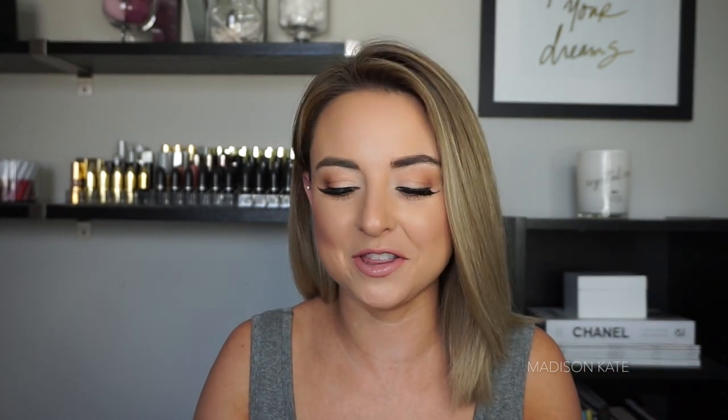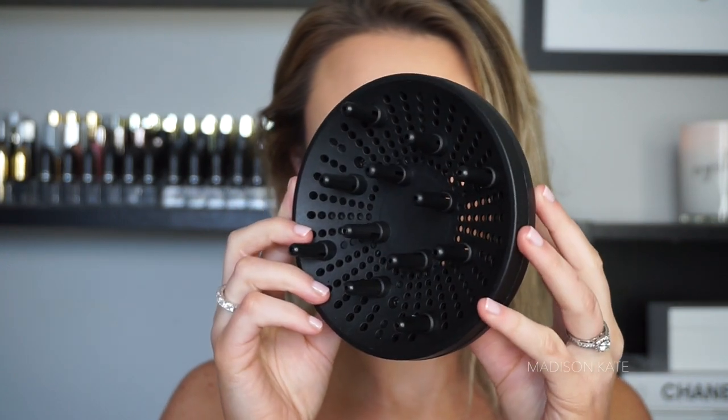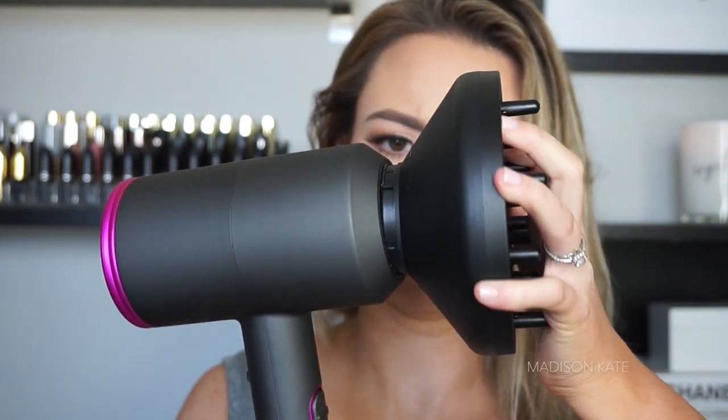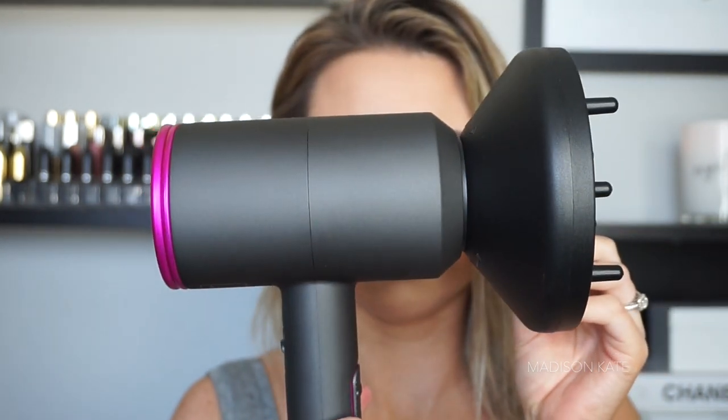This hairdryer comes with three concentrator nozzles. The first one is a diffuser nozzle, which is for curly hair and distributes heat evenly and uniformly. I don't have curly hair so I never use this, but I will say this was a little tricky to attach on the hairdryer. It was a little dinky and awkward to attach onto the device. I tried it multiple times and was able to get it to work every single time, but it does feel a little dinky.